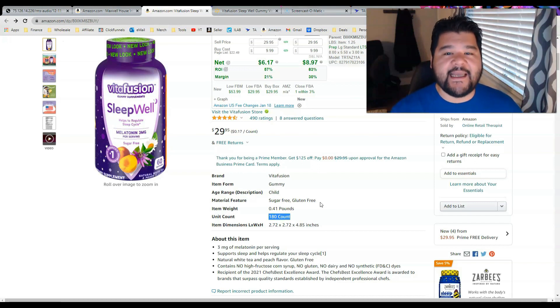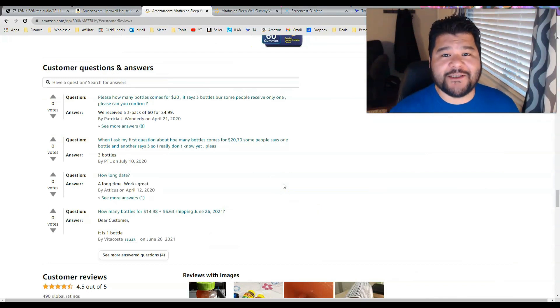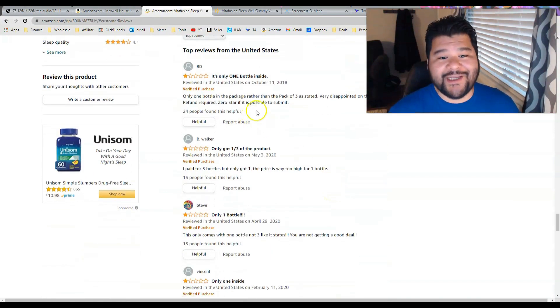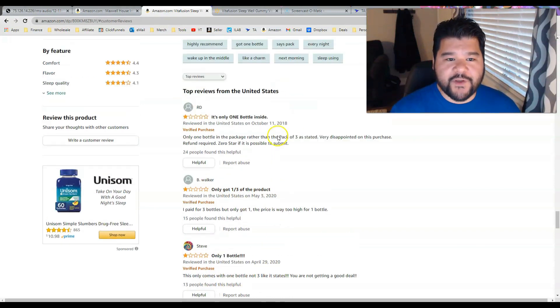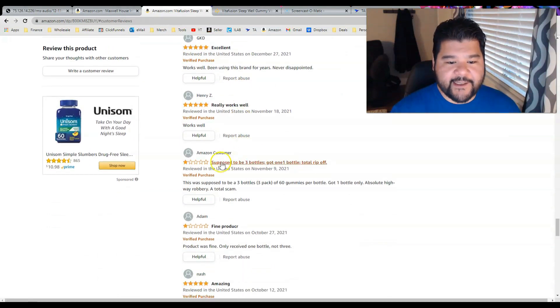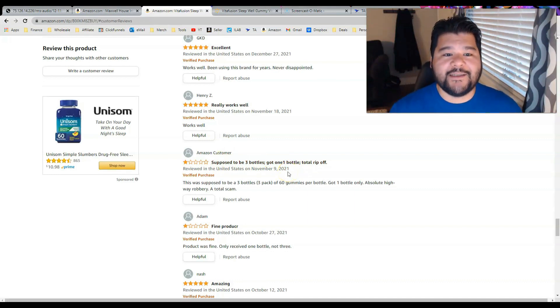Then you have to decide whether or not you want to take the risk and sell this product. A quick look down here — it is not good news. There's definitely some confusion on this product. We've got customers asking whether it's one pack or three pack. If you look at the reviews, they're not good either: 'It's only one bottle inside,' 'I got a third of the product I ordered,' 'It only comes with one bottle, not three.' These are older reviews, but let's sort by most recent and you can see — 'Supposed to be three bottles but only got one, total ripoff' — as recent as 2021.